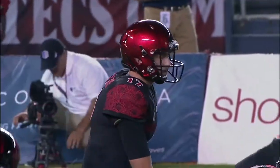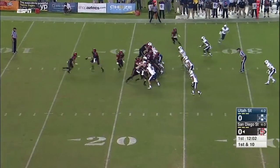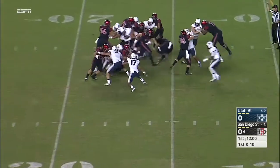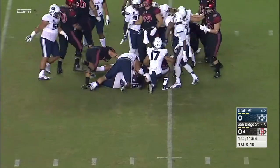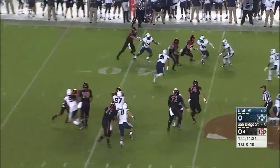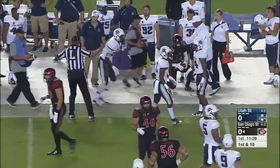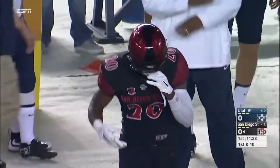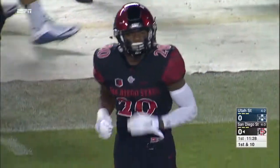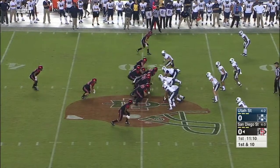Two undefeated teams in the Mountain West, and a second drive now for Maxwell Smith who will give to Donnell Pumphrey trying to speed his way up the middle. Give on the fly sweep to Rashad Penny, and Penny goes dashing forward for a first down into Utah State territory. Going to be a first and 10 now in Utah State territory after the gain of 12.